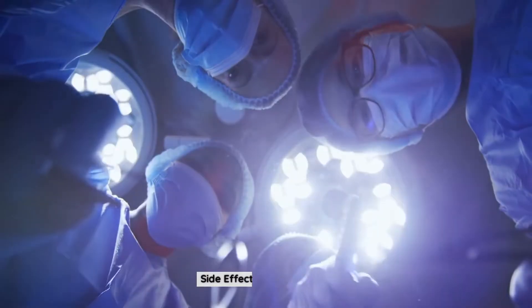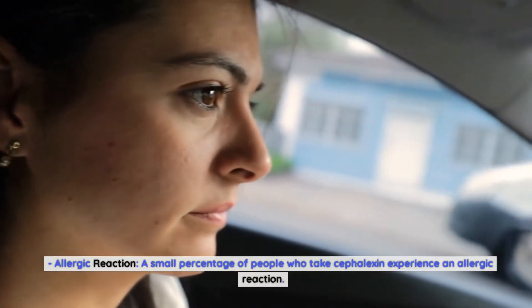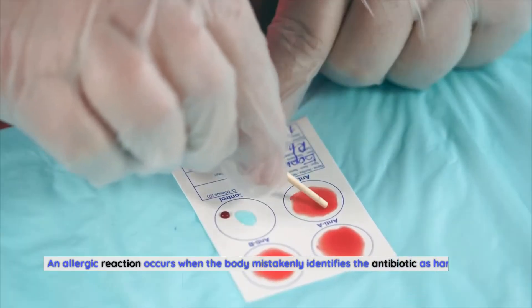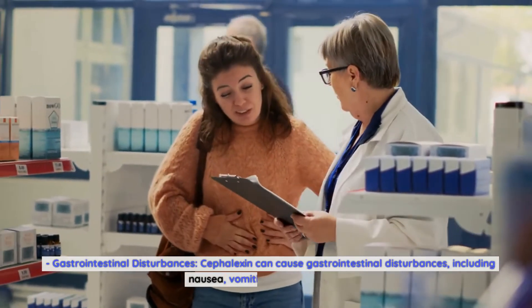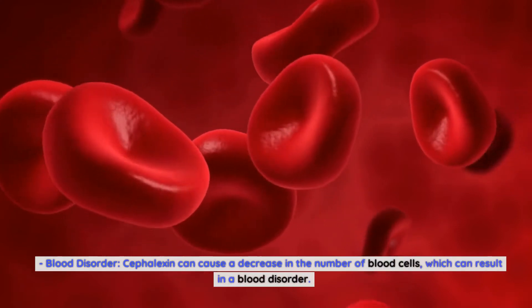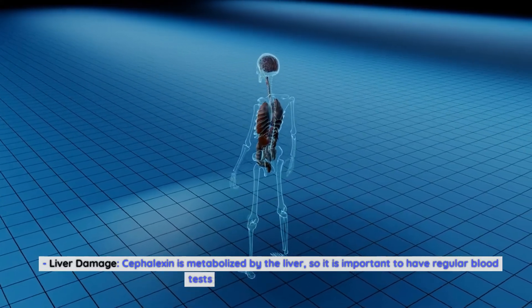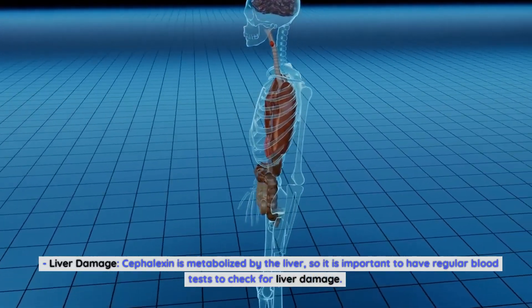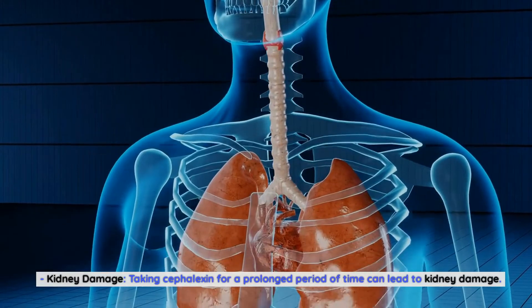Side effects of cephalexin. A small percentage of people who take cephalexin experience an allergic reaction, which occurs when the body mistakenly identifies the antibiotic as harmful and produces antibodies to attack it. Cephalexin can also cause gastrointestinal disturbances including nausea, vomiting, and diarrhea. It can cause a decrease in the number of blood cells, which can result in a blood disorder. Cephalexin is metabolized by the liver, so regular blood tests should be done to check for liver damage. Taking cephalexin for a prolonged period of time can also lead to kidney damage.